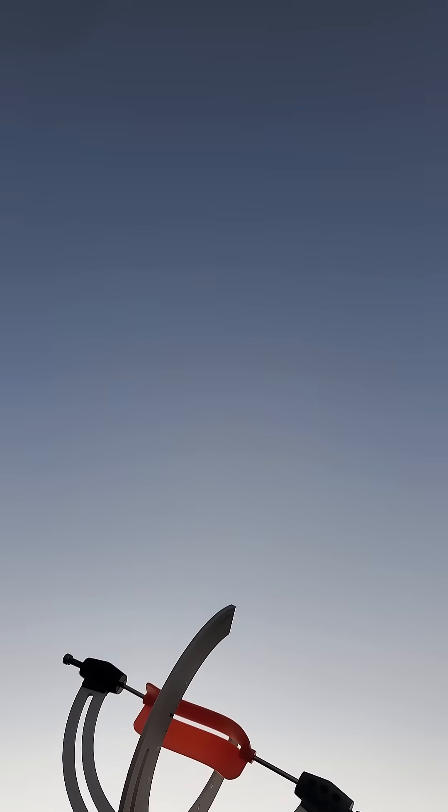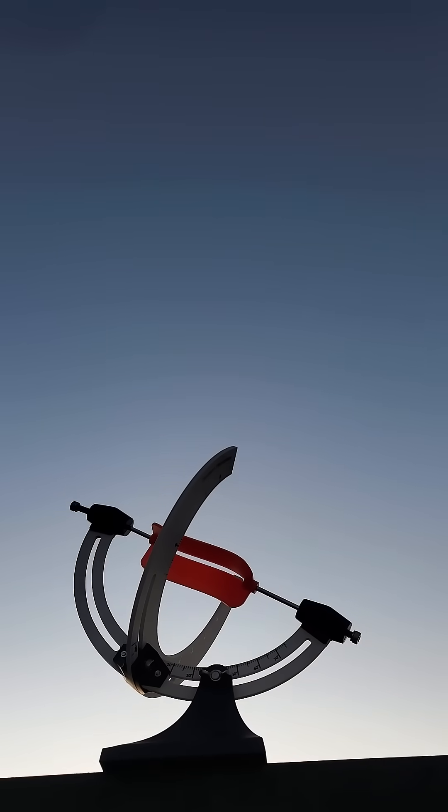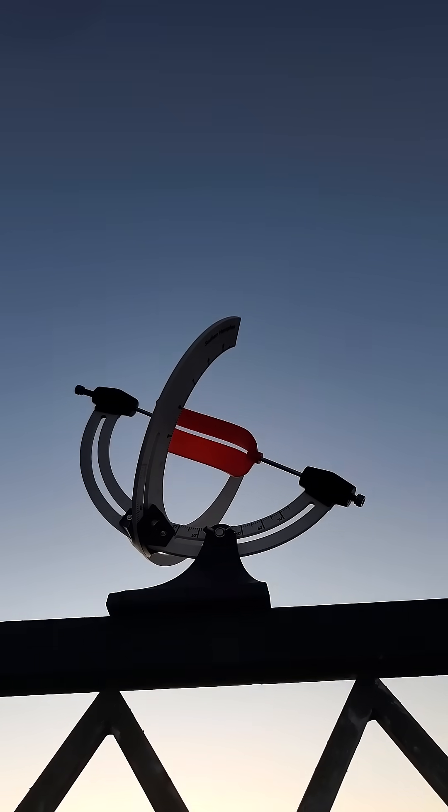With this sundial, like Dr. Frankenstein himself, you won't be late and you'll get to create the monster yourself.